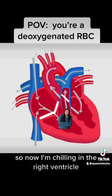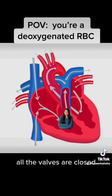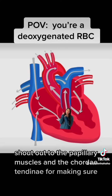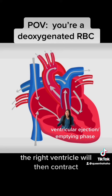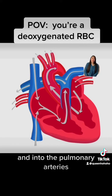Now I'm chilling in the right ventricle during isovolumetric ventricular contraction. All the valves are closed, so it's a cozy chamber where the volume stays the same but the pressure increases. Shout out to the papillary muscles and the chordae tendineae for making sure the tricuspid valve stays shut so I always go forward. The right ventricle then contracts and I'm sent flying through the pulmonary semilunar valve and into the pulmonary arteries.